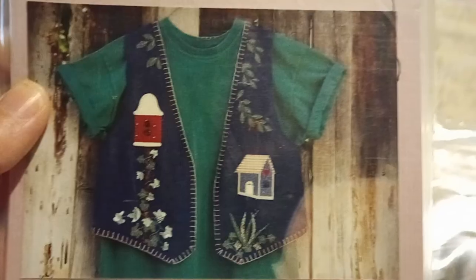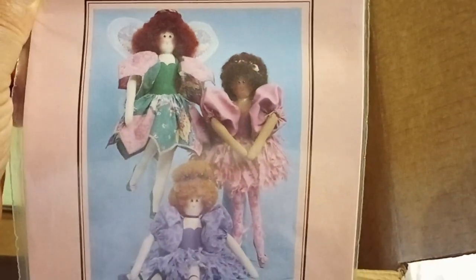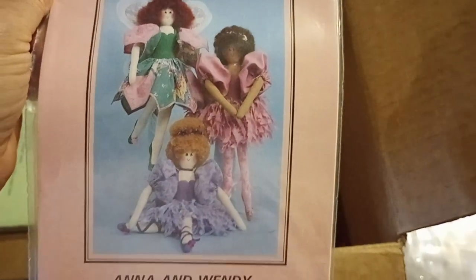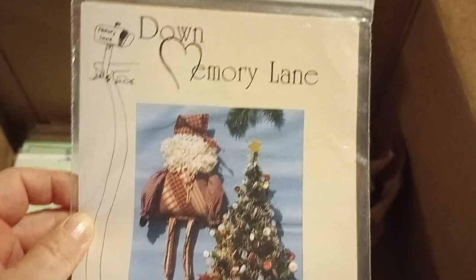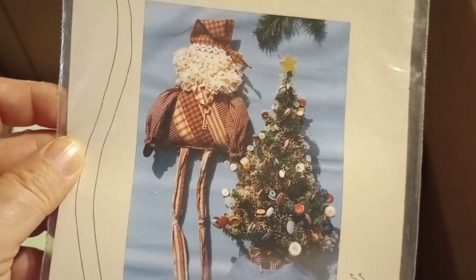Bits and Pieces by Joanne — another applique vest. The Quilted Rabbit. Anna and Wendy — a couple of dolls again. Down Memory Lane. Key Santa and Button Tree — great idea, that's definitely going to be Christmas.